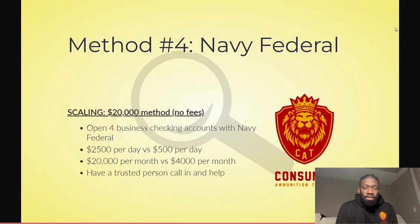Let's talk about scaling this method. You can scale it up to $20,000 per month with no fees. A lot of times with manufactured spending the issue is that there are fees. So let's say you open four business checking accounts with Navy Federal, plus your personal account — that's five accounts. Now you can liquidate $2,500 per day versus $500 per day with just one account, and that translates to $20,000 per month versus $4,000 per month.